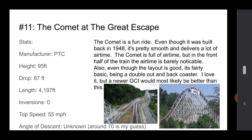Something like Ghost Rider would be better. The stats — it's kind of long, but the drop's not the steepest or anything. So yeah.